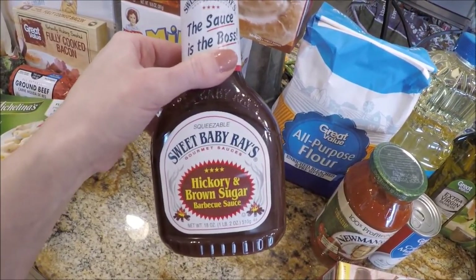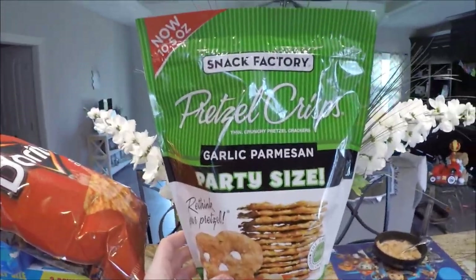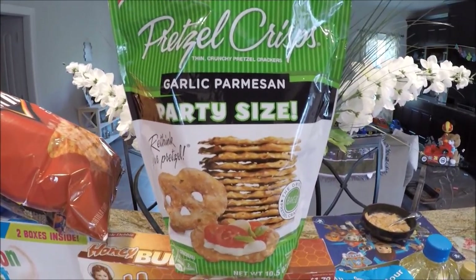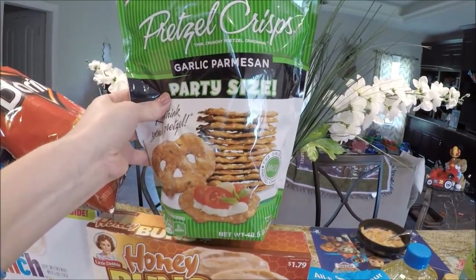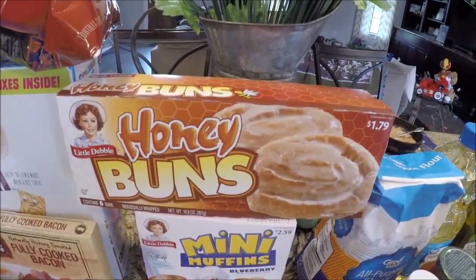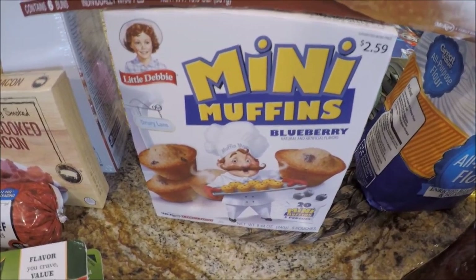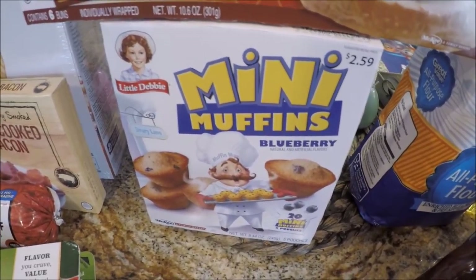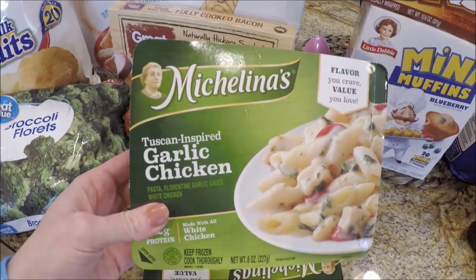Sweet Baby Ray's hickory and brown sugar barbecue sauce is our absolute favorite — my hubby won't let me buy anything else — so I grabbed more for the cheeseburger sliders. I also got the Snack Factory pretzel crisps party size — it's the same price as the smaller bag online, a huge 10.5-ounce bag for less than two dollars. Honey buns were on rollback too, about $1.50. And I picked up blueberry mini muffins — I have coupons to use so they'll be under two bucks.